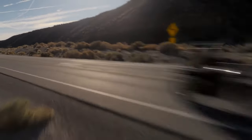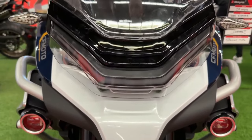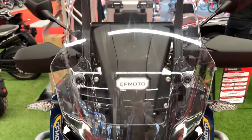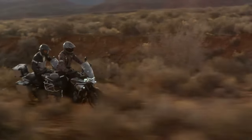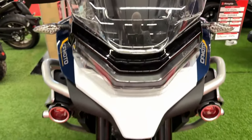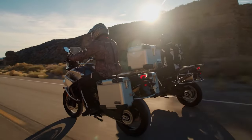The IBEX 800 is equipped with dual 320mm disc brakes at the front and a single 260mm disc brake at the rear. This setup provides strong and consistent stopping power. The inclusion of a multi-mode anti-lock braking system enhances safety by preventing wheel lock-up during emergency braking or on slippery surfaces.